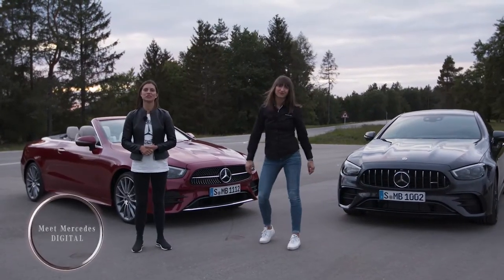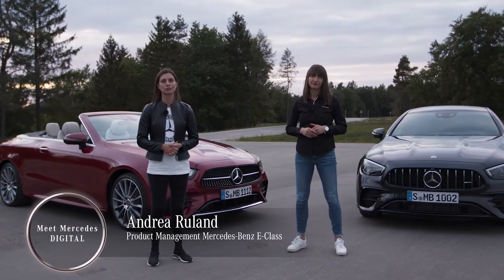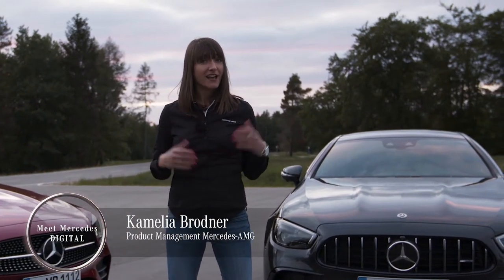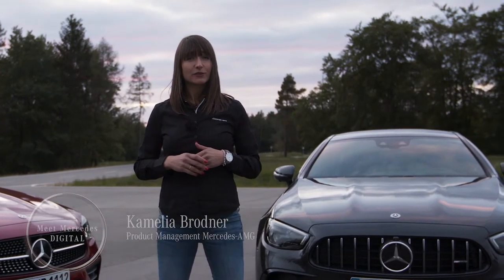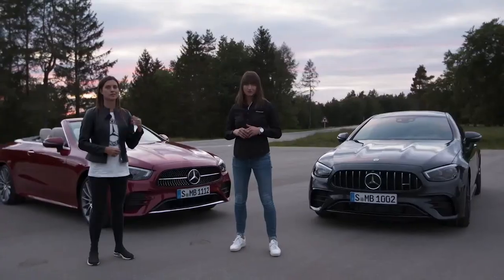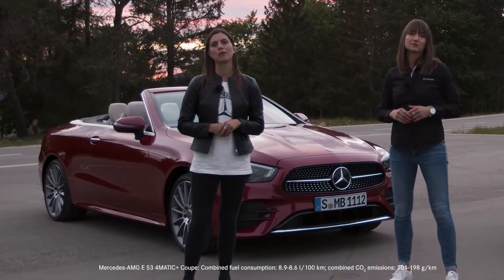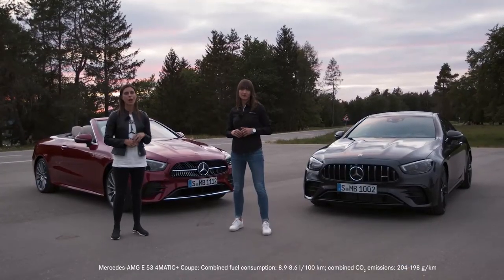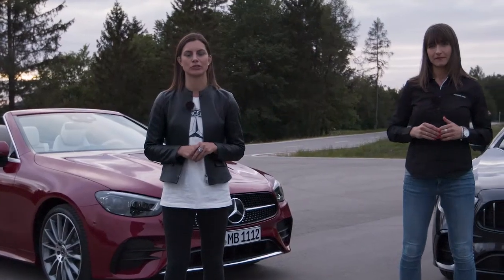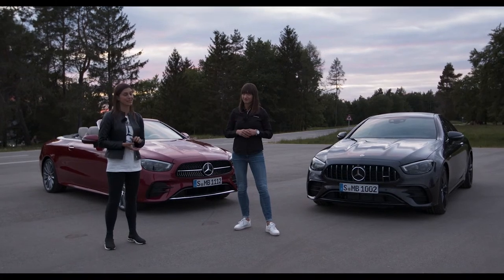Hi, my name is Andrea Ruhland and I'm the product manager of the E-Class Cabriolet and Coupe. And I'm Camelia Broetner, and I'm responsible for the product management at AMG. Today we are here to tell you a little about some of the most emotional cars of the E-Class family — specifically the E-Class Cabriolet and the E53 4Matic Plus Coupe Mercedes-AMG. Both stand for absolute driving pleasure with the looks to match. So what are we waiting for? Let's take them for a spin.